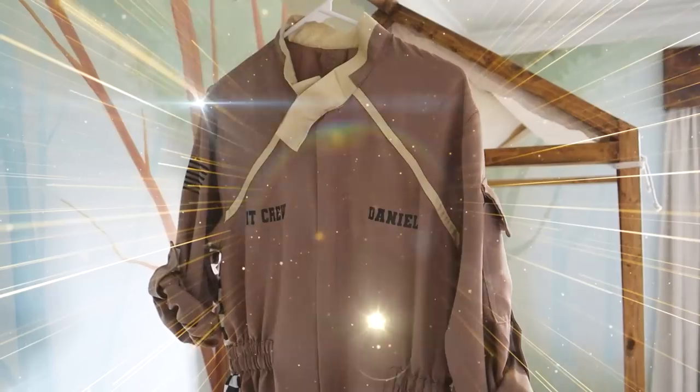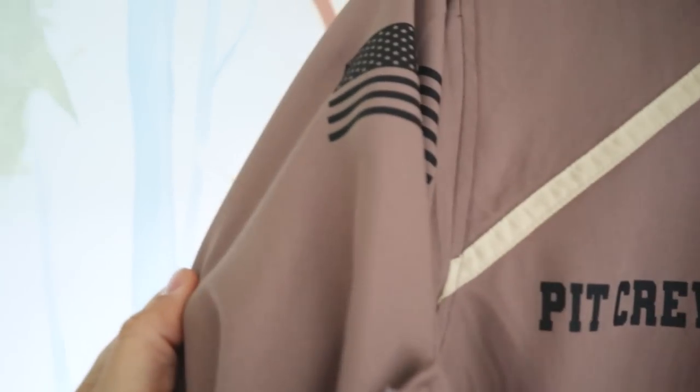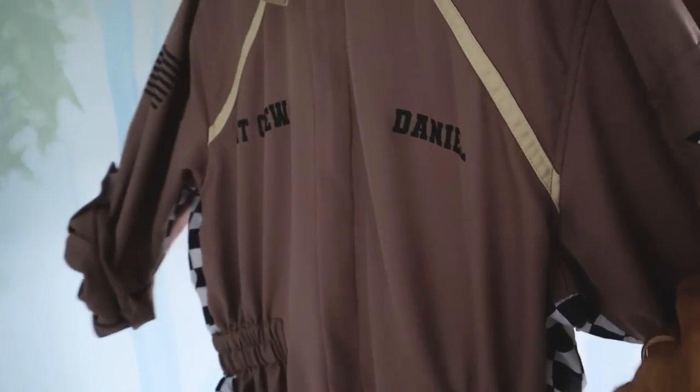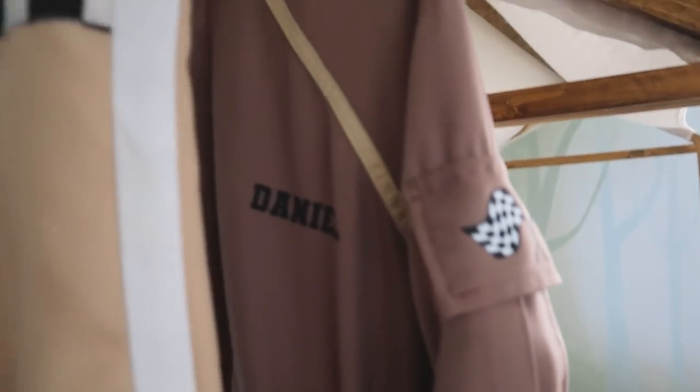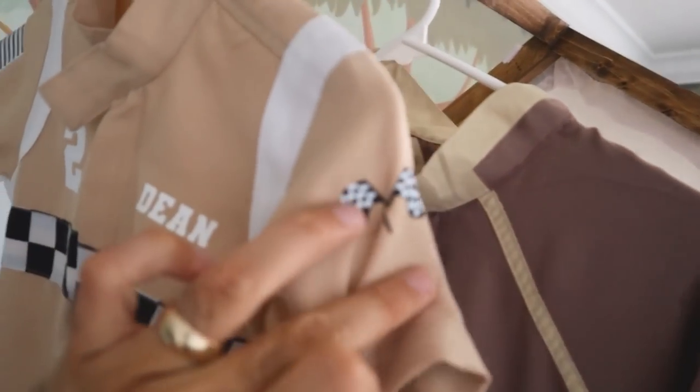Halloween costumes are here — I'm so excited! Let's start off with mine. I am going to be part of Dean's Pit Crew. We personalized them with our name, put the American flag and some little race car flags. Super cute, right? And then we have Dean's costume — you can just see the boys in this. He has the American flag, the number two because he's two, and some flags.